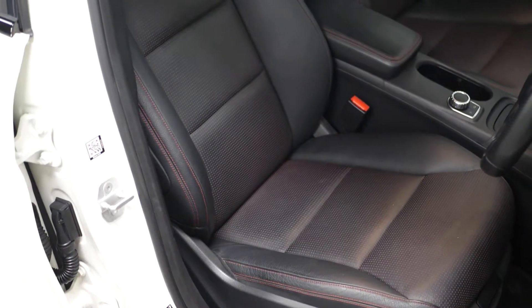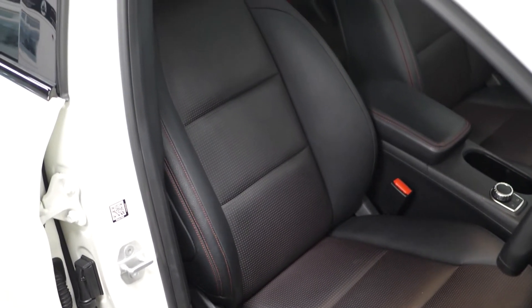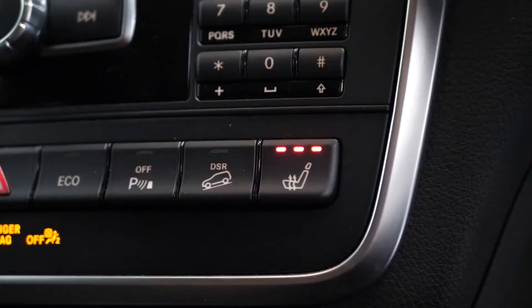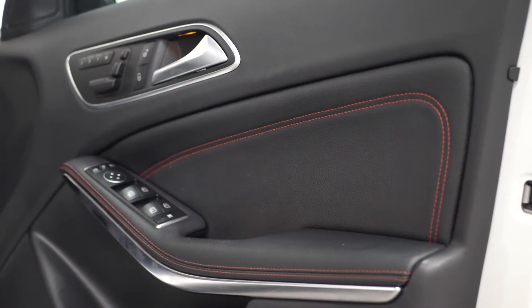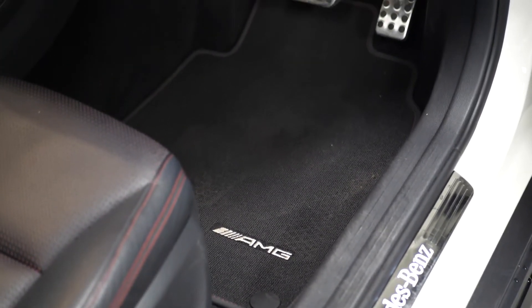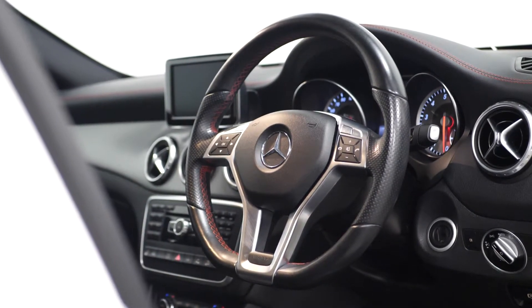Moving into the interior, you can find your sports seats with the upholstery in black Artico leather and Dominican microfiber with your red contrast stitching. You have the electrically adjustable front seats with four-way lumbar support, and both are heated. Both driver and passenger also have memory function. You have the red contrast stitching throughout the interior of the vehicle, the AMG floor mats with the red stitched edging, your brushed stainless steel sports pedals with the rubber studs, and your three-spoke flat-bottomed multifunction leather steering wheel.